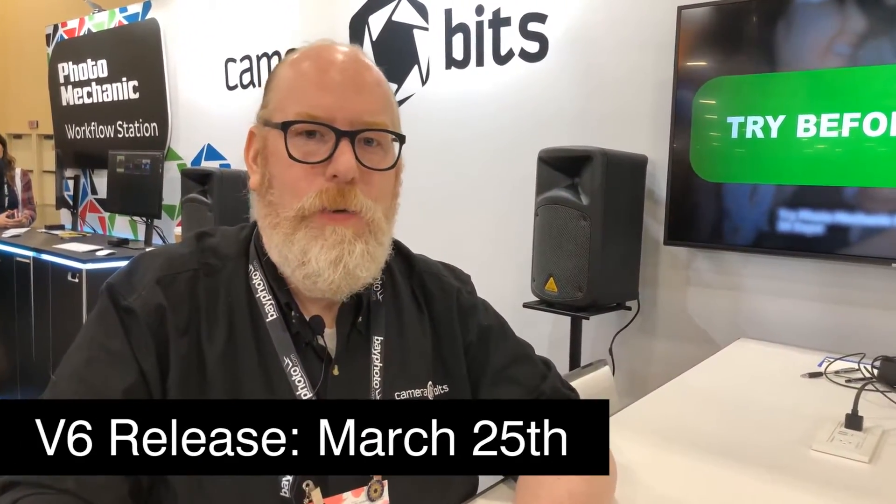Hello, everyone. This is Mick from Camera Bits. We make Photo Mechanic software, and we are here at WPPI 2019. We're announcing the new version of Photo Mechanic — it's going to be Photo Mechanic 6, coming out on March 25.